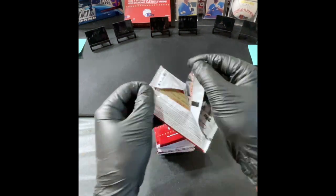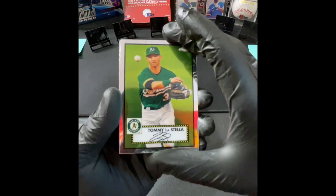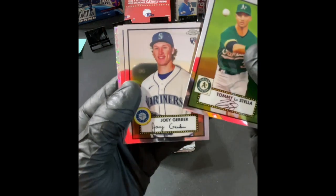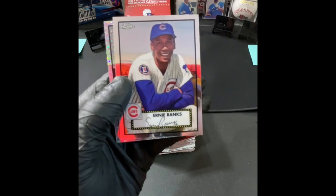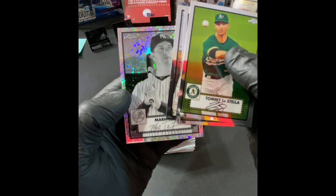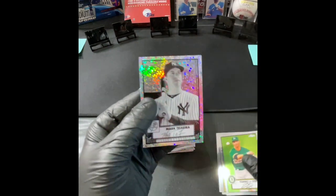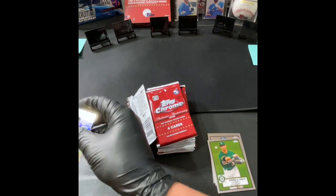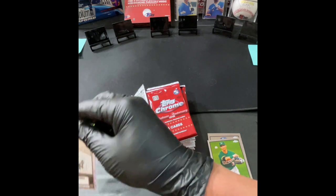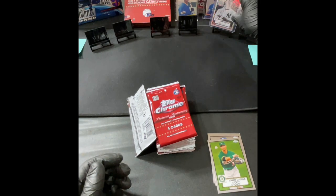First pack — let's see what we got. Tommy LaStella, Joey Gerber, Ernie Banks — very nice — and our first diamond parallel: Mark Teixeira. Very cool! Let's get this sleeved up.